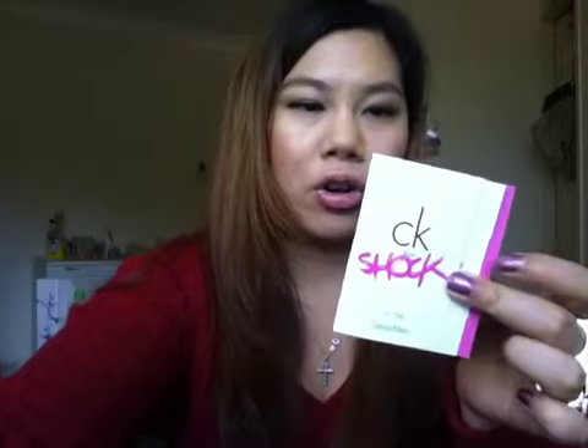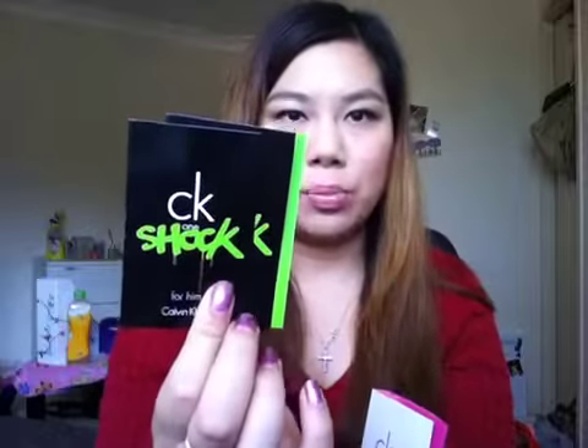The next one I've got is two female CK Shock perfumes and two male CK Shock perfumes. I had a whiff of them earlier — I love the men's one, not so much the women's one. My friend actually got this and it smells good on her, so fragrances are a very personal thing. It may not work for me, but it might work for you.